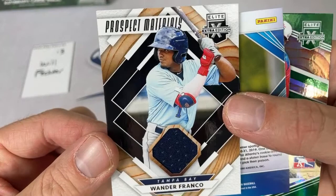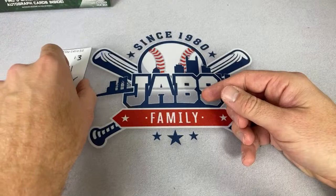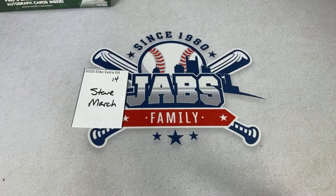Will, thank you very much. Spot number 14 is for Steve — let's see what we can find for Steven. Best of luck — hope we can get you something good.